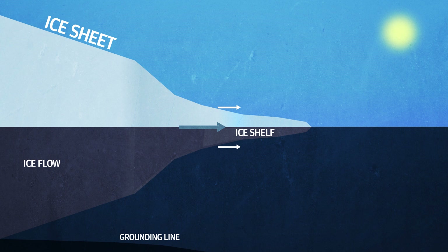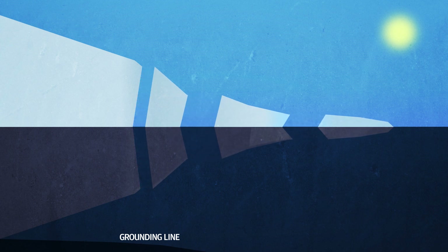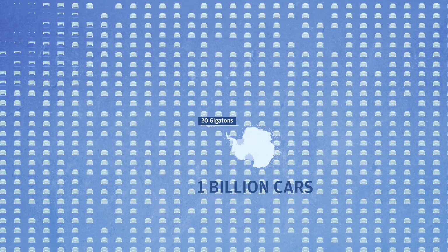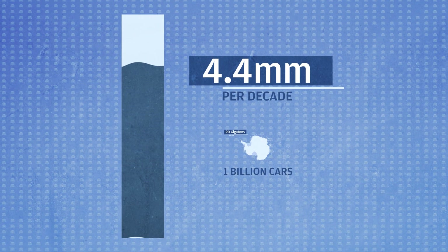Recently, the ice shelves have been collapsing at an unprecedented rate. The Larson Ice Sheet has experienced three major break-ups: Larson A in 1995, Larson B in 2002, and Larson C in 2017. During the last 25 years, it's estimated that overall the Antarctic ice sheet has lost an average of 20 gigatons per year — the equivalent of a billion small cars — contributing an average of 4.4 millimetres per decade to sea level rise.